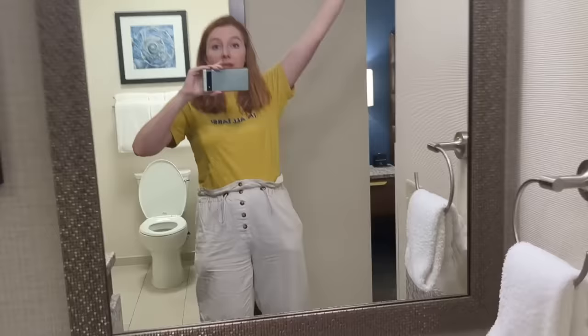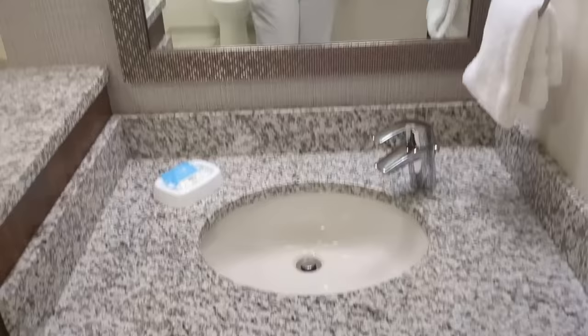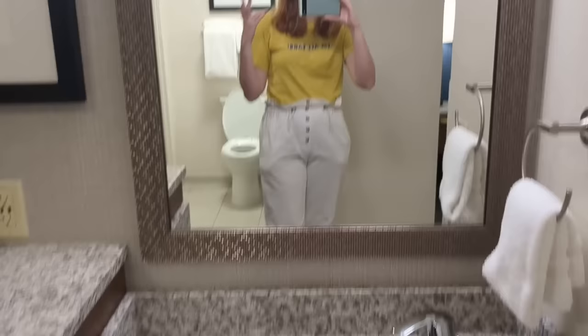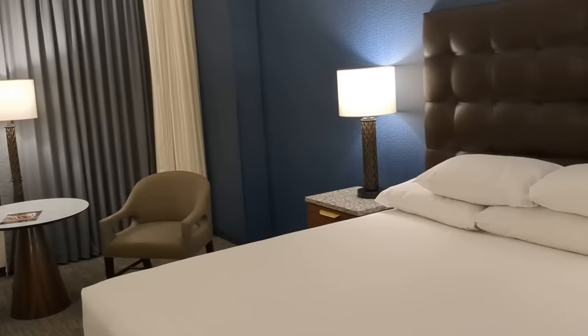There's a mini fridge — relatively small, on the smaller side of mini fridges in hotel rooms, but you'd be okay. There's also a little storage space perfect for snacks. Next we have a sink outside the bathroom — not full length but functional. There's a gentle facial bar soap here, and I really like that it's outside the bathroom, meaning two spots in this room where people can get ready, which is really nice.